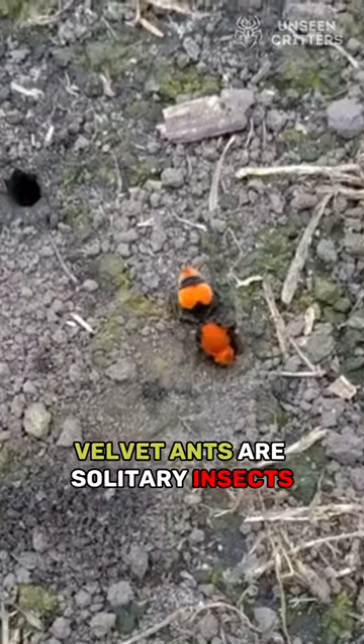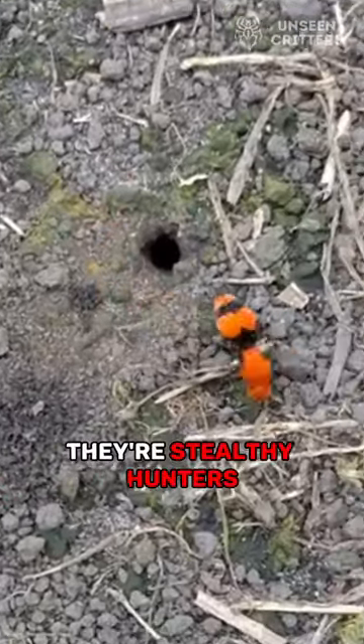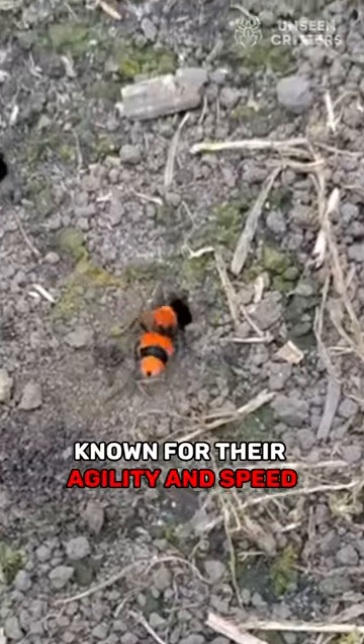Velvet ants are solitary insects, and the females are wingless. They're stealthy hunters, known for their agility and speed.